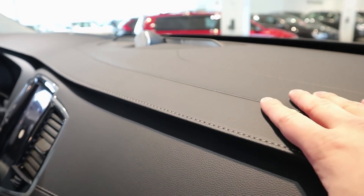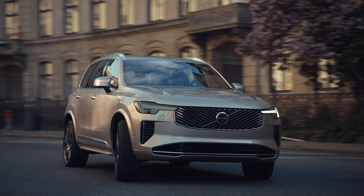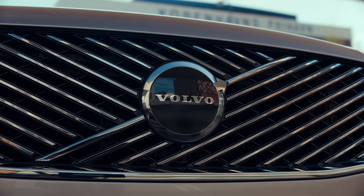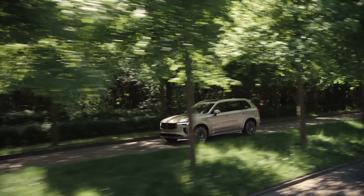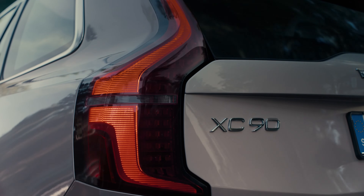Starting with the exterior, the front end is completely new — new grille, new headlight design, and overall a new design language up front. In profile the car is pretty much the same except for new front fenders and new wheels. The rear has new lights but the light design is the same; it's just the way they've been darkened that's a little different. The big news is that front end.